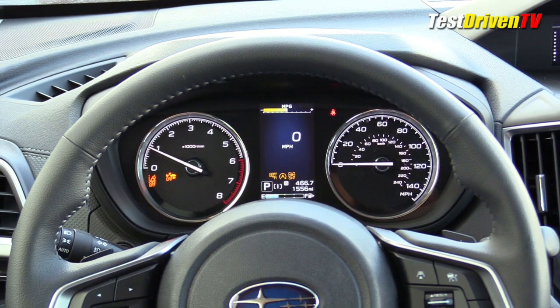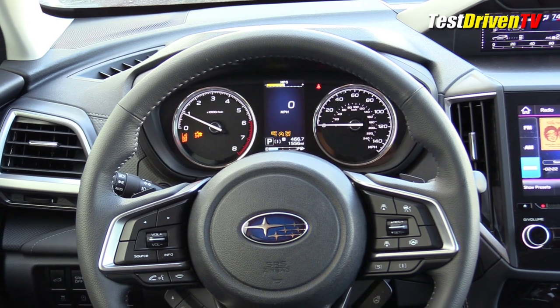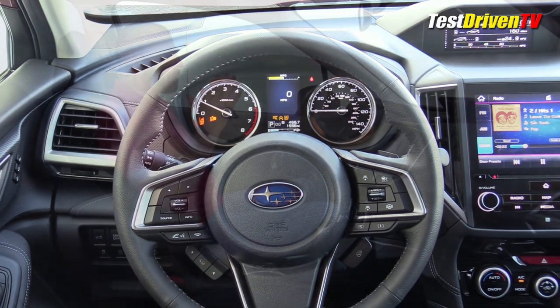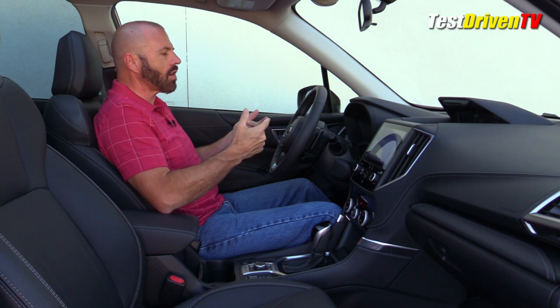Before we get out on the drive, I have to talk about the safety features. Subaru has pretty much everything available on the market, including their EyeSight system, which uses cameras to read the road and nudge you back into your lane. It also has blind spot warning, forward collision mitigation, backup collision mitigation, and on the Touring, driver monitoring — which is a little creepy. A lot of these warning systems are really over-sensitive, and most of them turn themselves back on every time you start the car.